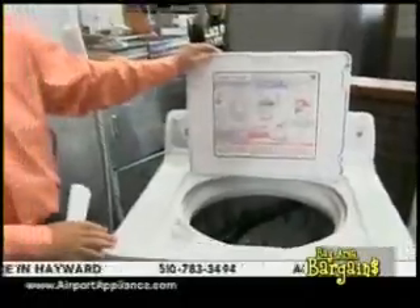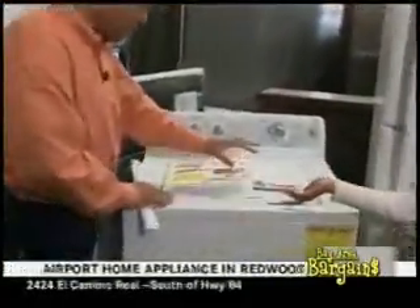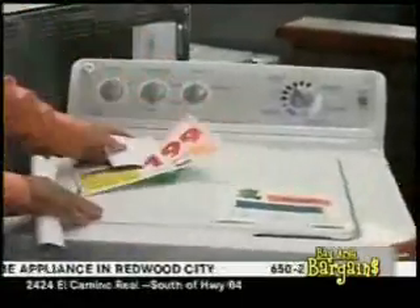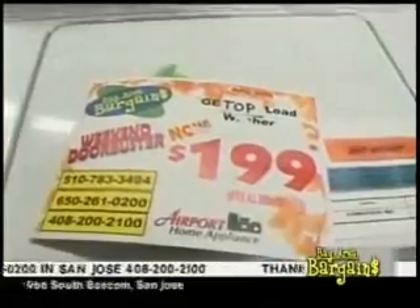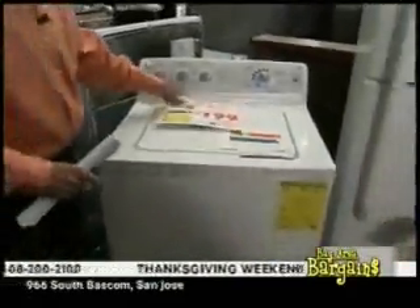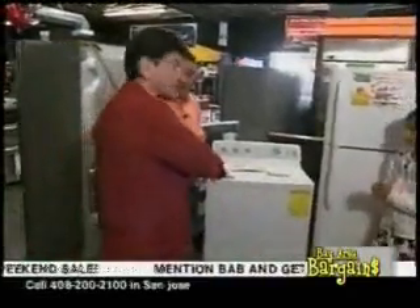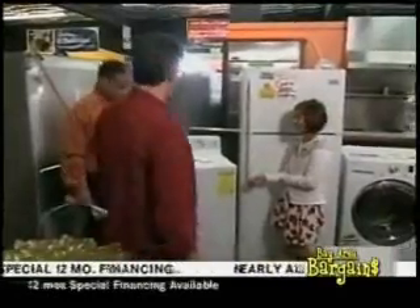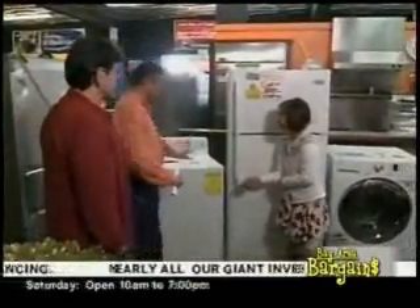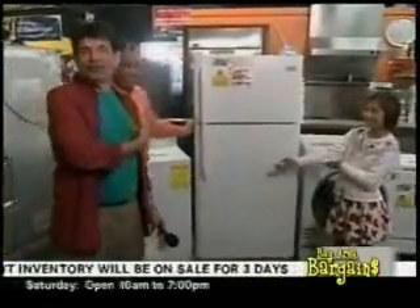Stainless steel drum — you love those in washing machines. They don't fray, they don't accumulate odors. This General Electric washer, 4.3 cubic feet — $199! Yes, we're giving it away. That's a door buster, while supplies last, one per family.